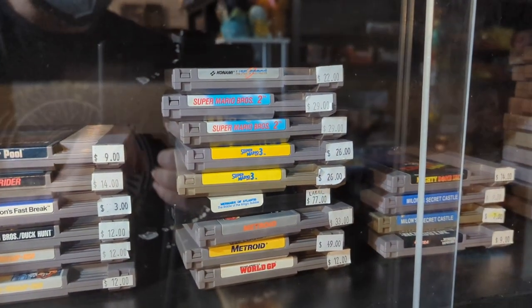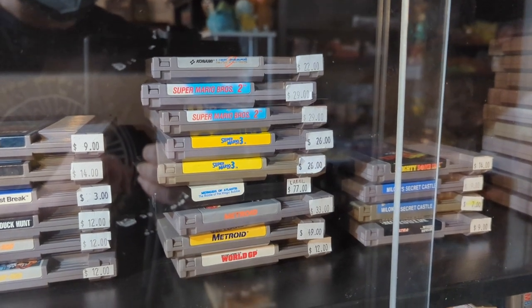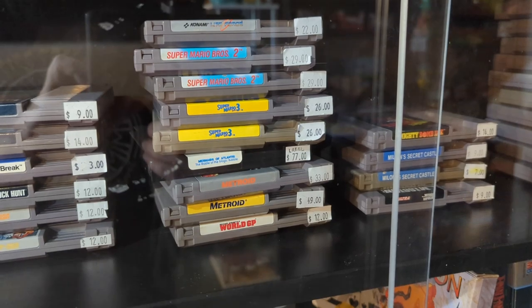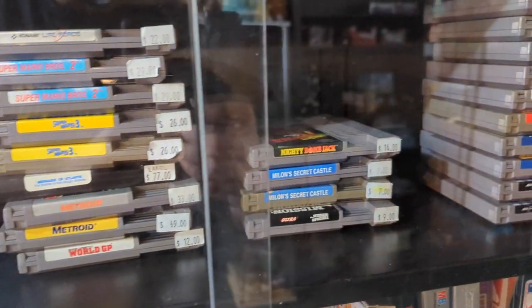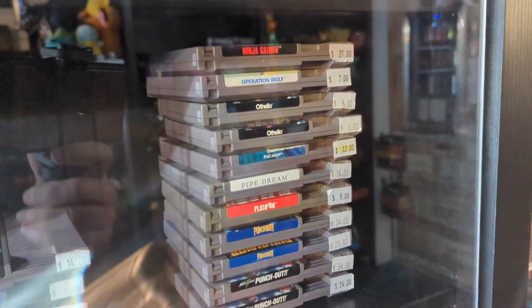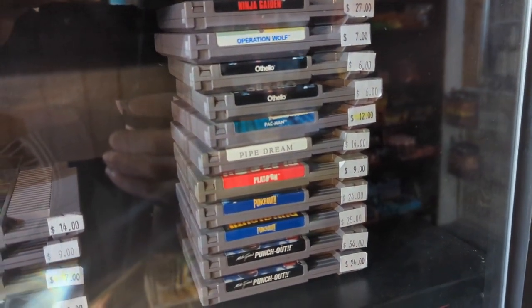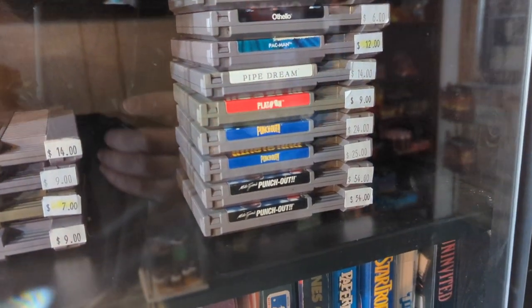Super Mario Brothers 2 for $29 — of course that's Doki Doki Panic. Metroid with original label for $33, Metroid with a new label for $49 — definitely paying for that new label. Which is the exact opposite for Punch Out: Punch Out with Mr. Dream is $24, but Punch Out with Mike Tyson is $54. More people want the Mike Tyson — I guess they're more nostalgic about that.